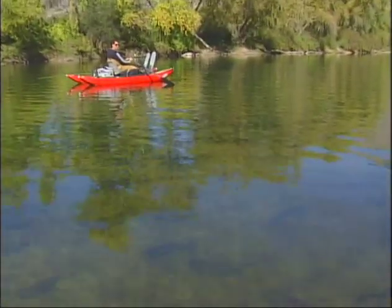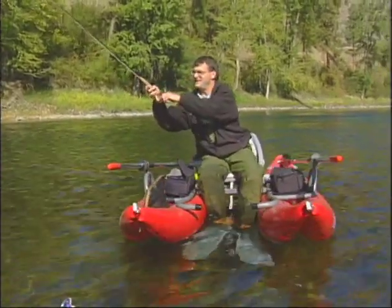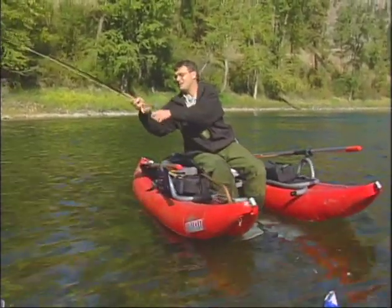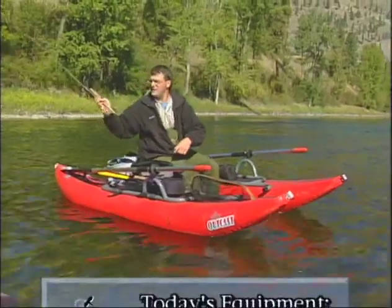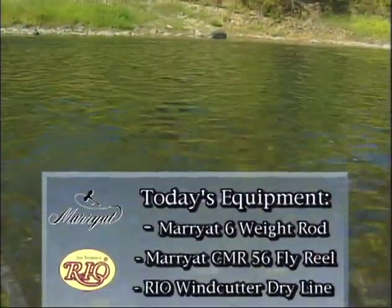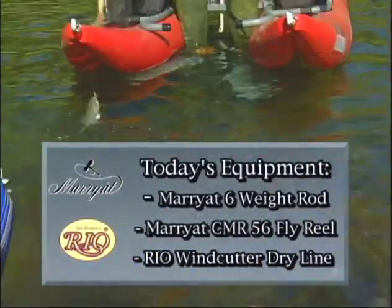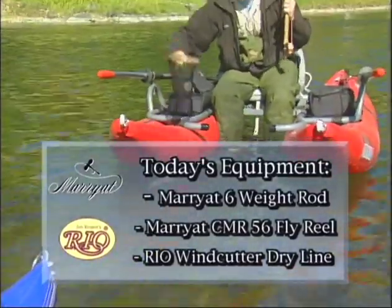Almost impossible to switch over to wet when they're coming up and taking it right off the surface like that. They're great scrappers. You know, the water temperature is getting down now and they are feeding big time. Beginning of October, once the weather changes and you start to get some good frost, what an excellent time to come and fish rivers like this.